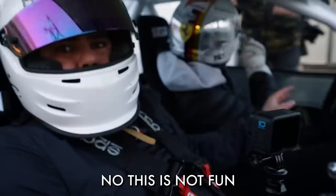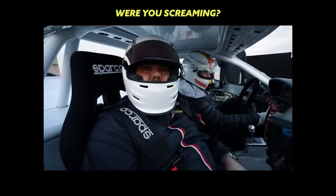This is not fun. The tires were ripped to shreds. That's not fun. Were you screaming? I didn't scream. I didn't cry. How do you like the 360s? And then we get the 180 into a stall. All I hear is V12.